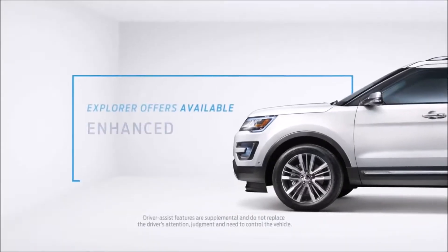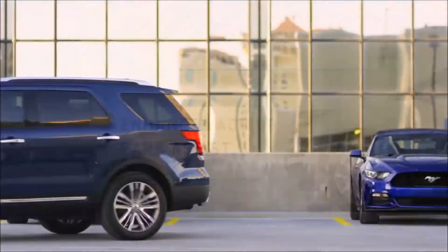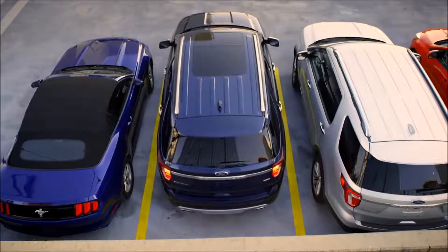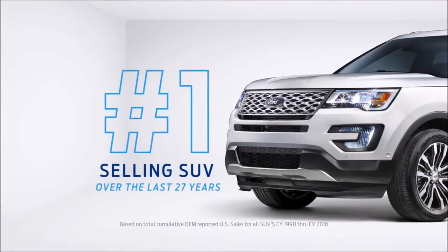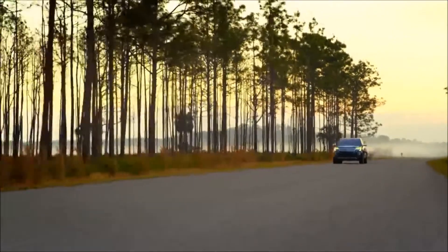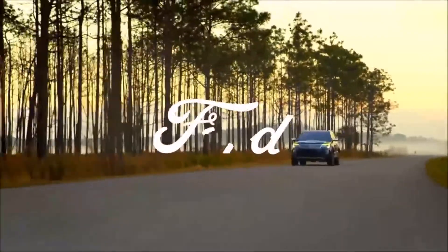It even has available enhanced Active Park Assist, which makes it easy to parallel and perpendicular park. It's no wonder that Explorer has been the number one selling SUV over the last 27 years, going further to bring you the features you're looking for.